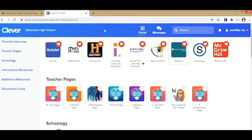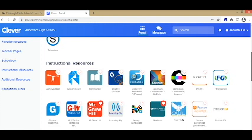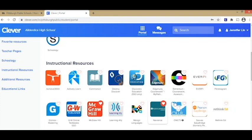Jennifer was very kind as to allow me to use her account to demonstrate for everyone today. So when you click on Clever and get logged in, this is where you'll be taken. Jennifer has Naviance saved as one of her favorites, so it's right here at the top. But if it's not one of your favorites, you can scroll down and you'll find it in Instructional Resources.